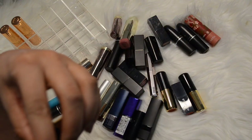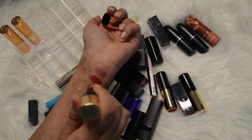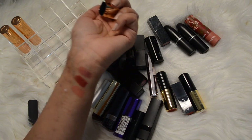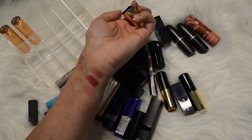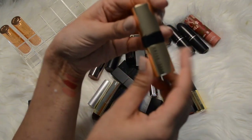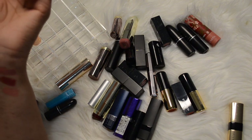I have this one by Bobbi Brown - it's their Luxe Lip Color in the color Pink Sand. It's a very kind of peachy nudey color. I'm going to set this to the side as a maybe right now - let's see if there are other nudes I end up keeping.